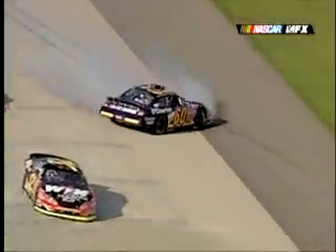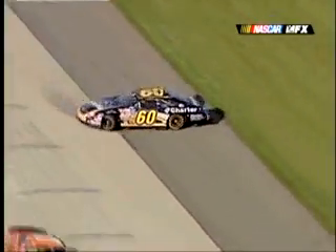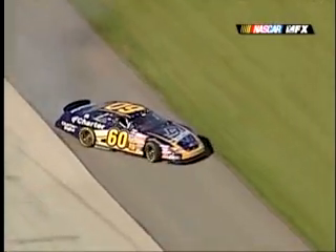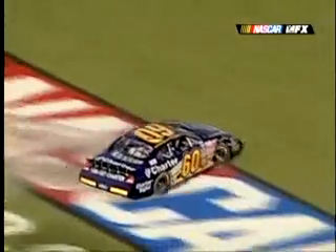This is what happened coming to the caution. Johnny soldered into one car, and the Yellow Transportation car gets in the back of Carl Edwards in the 60. Fortunately Carl does not hit anything, but he's probably going to lose about 13 positions through all that.